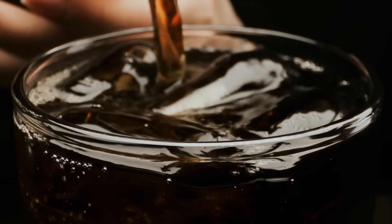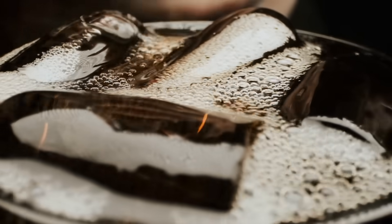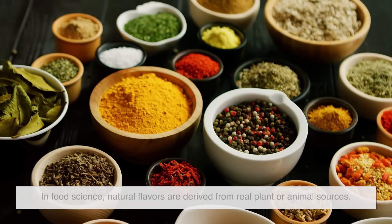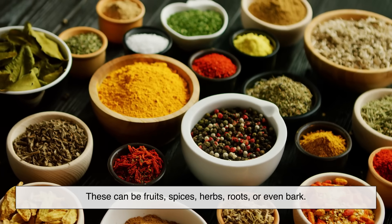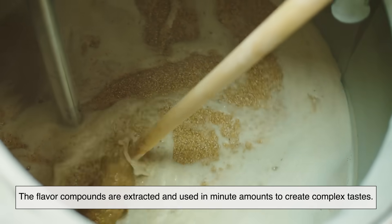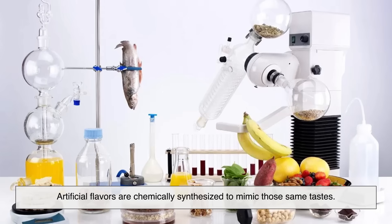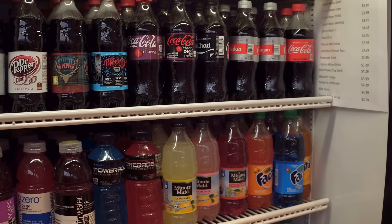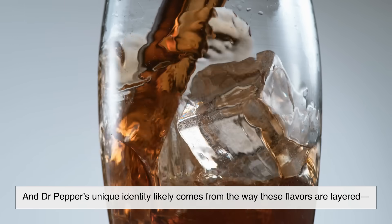So back to that mysterious line: natural and artificial flavors. What does that actually mean? In food science, natural flavors are derived from real plant or animal sources — these can be fruits, spices, herbs, roots, or even bark. The flavor compounds are extracted and used in minute amounts to create complex tastes. Artificial flavors are chemically synthesized to mimic those same tastes. Most soft drinks use a mix of both, and Dr. Pepper's unique identity likely comes from the way these flavors are layered.